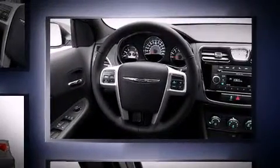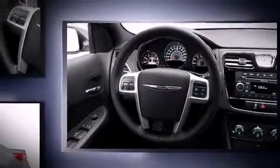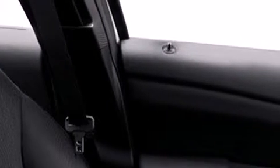Chrysler infused the interior with top-shelf amenities such as one-touch window functionality, speed-sensitive wipers, power door mirrors and heated door mirrors, and remote keyless entry.